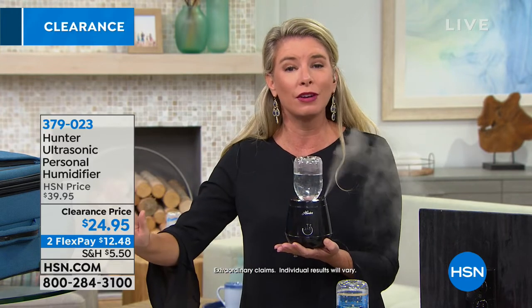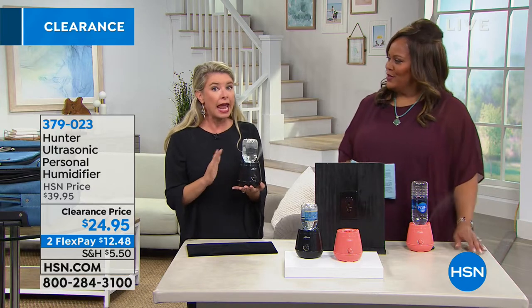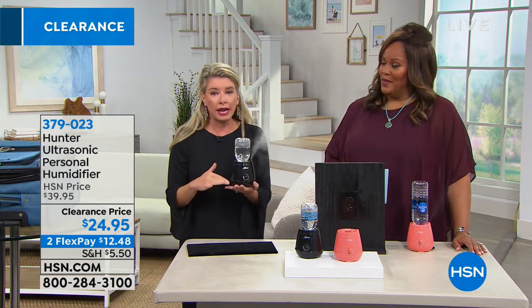With this personal humidifier there's room for everyone in the house — the living room, bedrooms, office. You can take it anywhere. Friends who travel to Colorado for skiing find it so dry at the hotel. Can you imagine just grabbing yours out of the suitcase, popping a water bottle in, and you're good to go? You know it's clean, you know where it's been, and you can use any size water bottle — up to 12 ounces lasts eight hours, a full night's sleep.